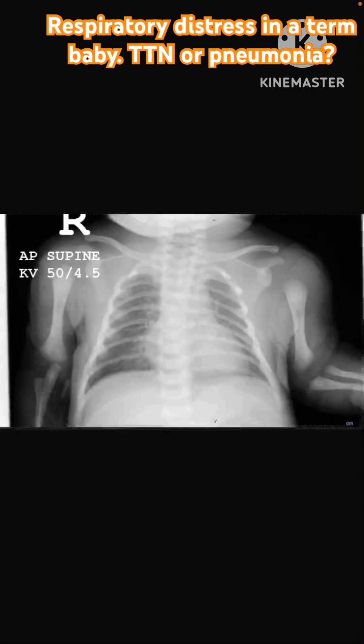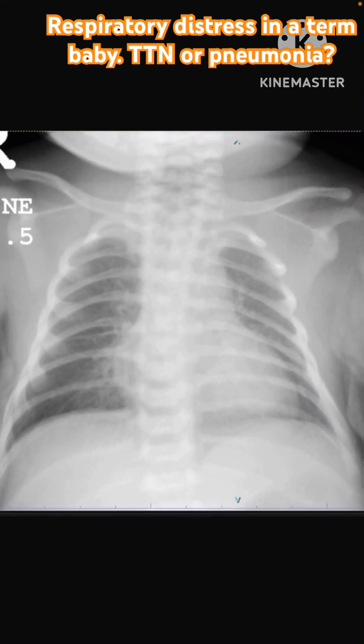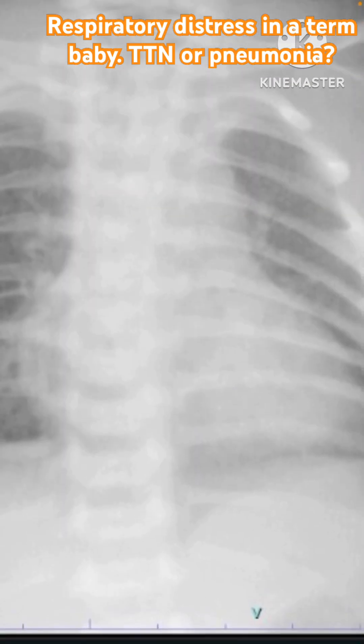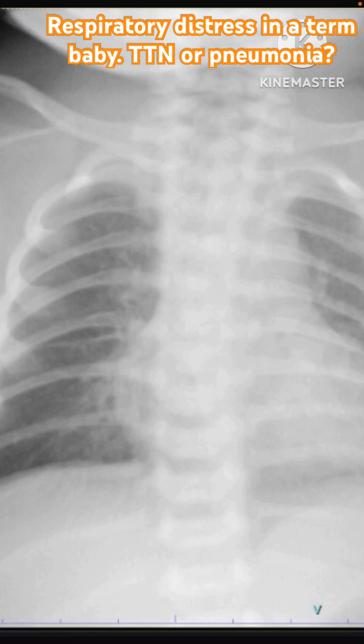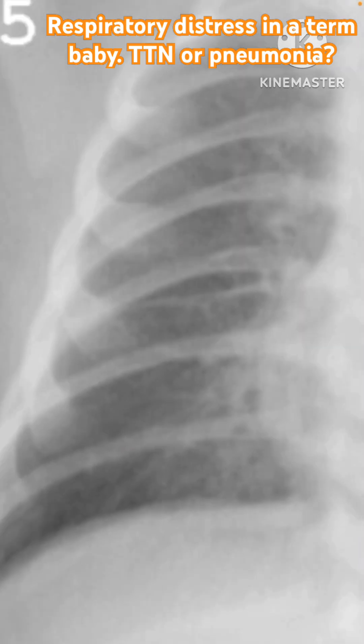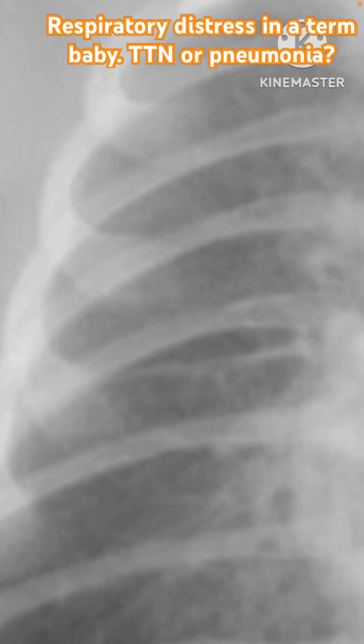Looking at the X-ray itself, you can see a reasonably well-positioned film. The heart shadow appears okay and the diaphragm looks normal. The skeleton shows slight rotation of the spine with the clavicle slightly lifted, but not significant. The feeding tube is not seen — a reminder that babies with respiratory distress, especially on non-invasive respiratory support, should always have a feeding tube in place before the X-ray so any positional issues can be fixed. There are perihilar opacities on both sides in a granular pattern, and a fluid-like shadow in the fissure.